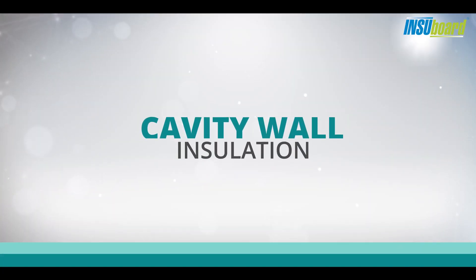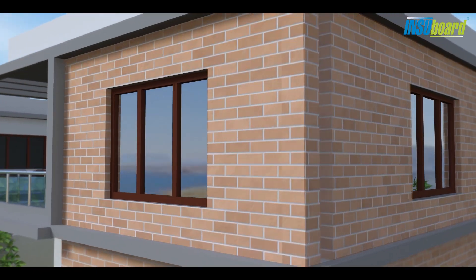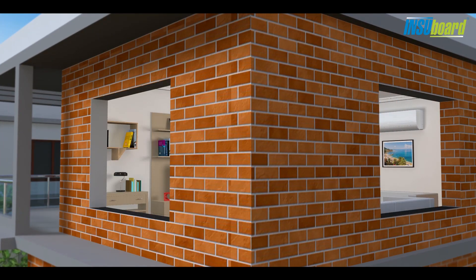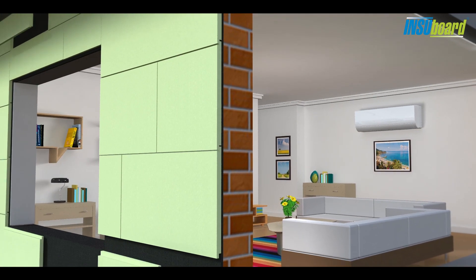Cavity wall insulation is another method to insulate a building. The gap between walls — the cavity — is filled with high quality insulation boards.